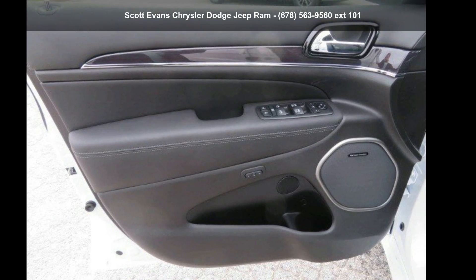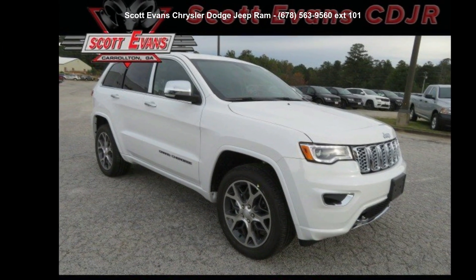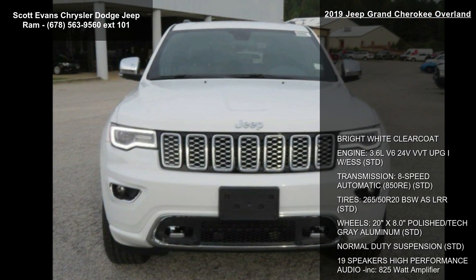Imagine yourself in this Jeep 2019 Grand Cherokee Overland. This may be the set of wheels you've been looking for. Enjoy these notable features.